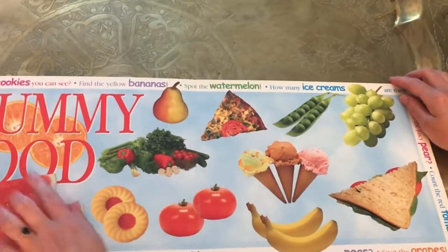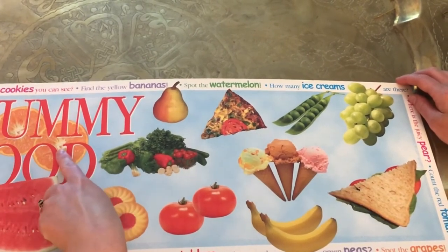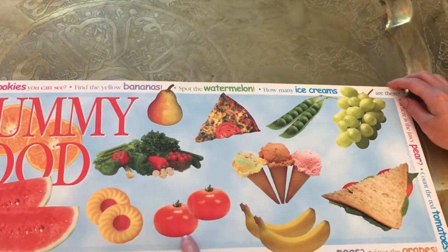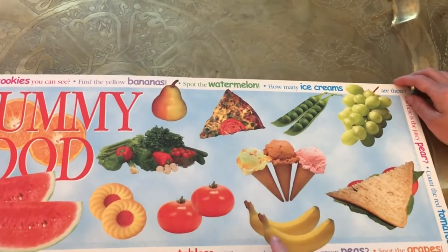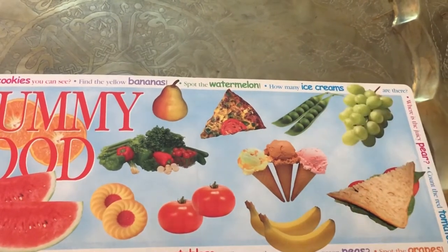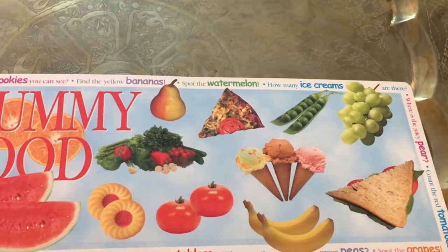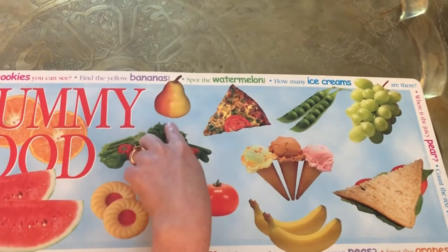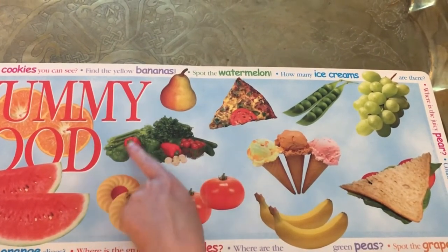Yummy foods. You can eat watermelon, oranges, cookies, vegetables, tomatoes, pear, pizza, ice cream, ice cream cone, bananas, sandwich, grape, and peas. Where is the group of vegetables? A vegetable is very healthy to eat. Here's the vegetables — we have peppers, lettuce, mushrooms, green onions. Yummy vegetables.